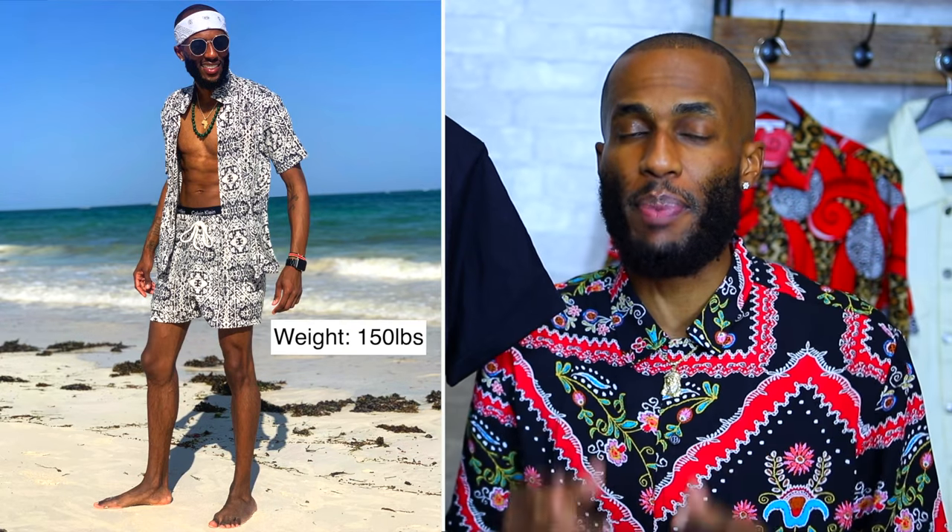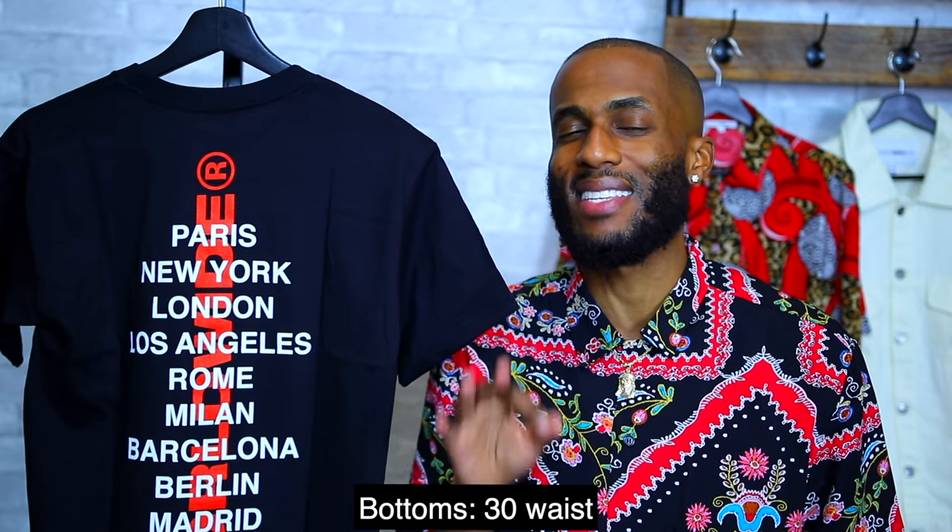Now for sizing, I'm five foot eleven and weigh 150 pounds. My tops will be in a size small and my waist is a size 30. All right guys, let's get into the next piece.